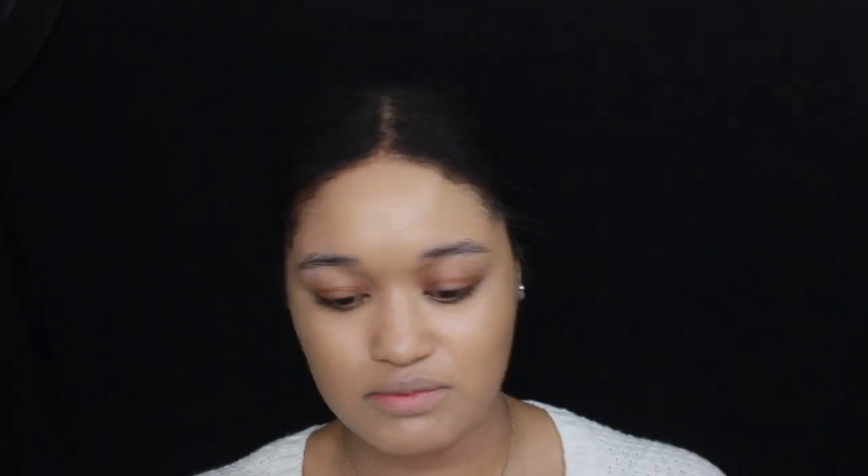Now that I'm done with my foundation — even though it's a little bit white — I'm going to fix it up with powder and bronzer later. I'm going to do my brows. I usually use the Morphe palette and go for a color that matches my hair. I've been loving the Elf brow pencil in Neutral — I mentioned it in my last video — it has really nice coverage.